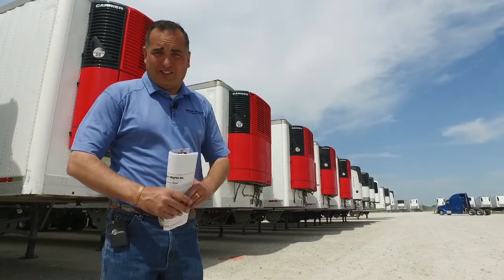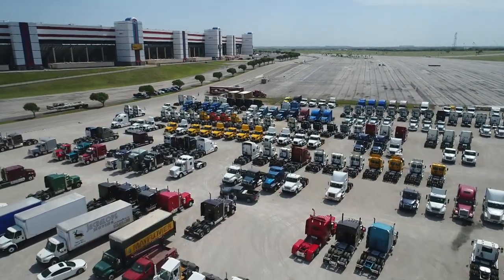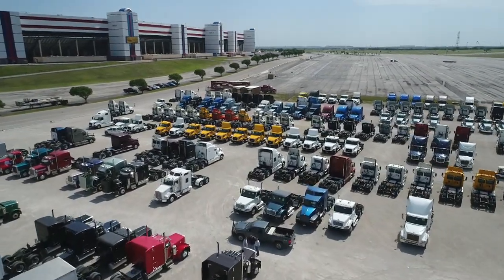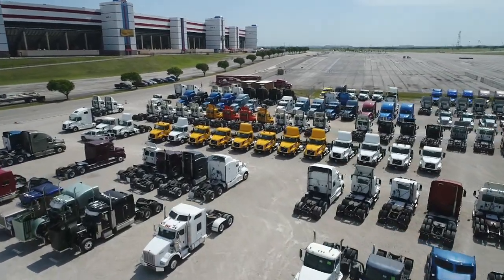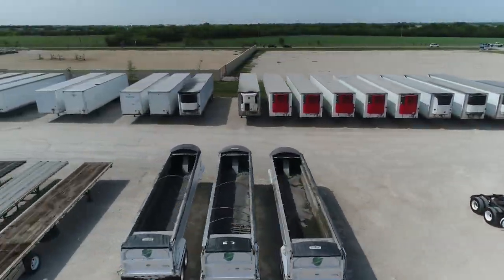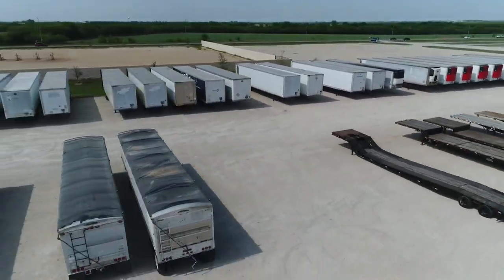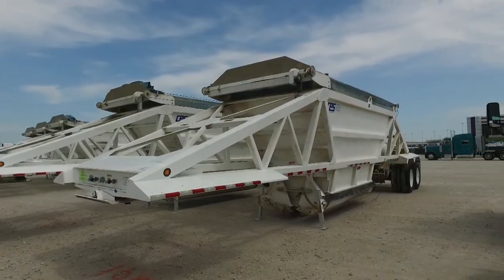They say everything is bigger in Texas and that's certainly true for our sale tomorrow. With the amount of equipment we have, we are going to split rings. At 9 a.m. we'll start on tractor number one like usual. At 1 p.m. we're going to split lines and a second ring will start on trailer number one. We have a line of reefer trailers, dry vans, livestock trailers, dumps, belly dumps, and flatbeds.